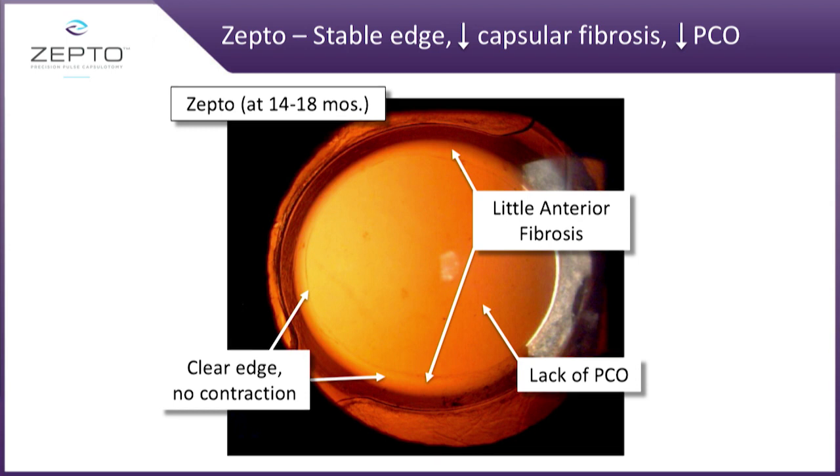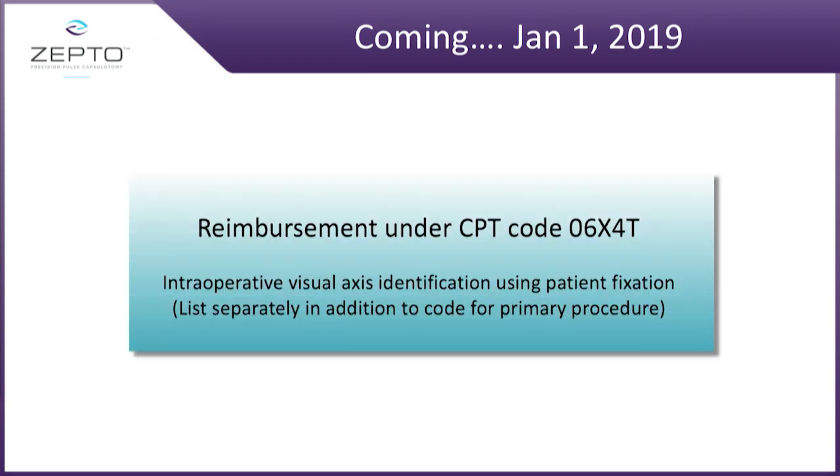We have worked very hard to do something we feel is going to be extraordinarily beneficial to not only patients' cataract procedures, but for physicians. That is a Category 3 code that we fully expect physicians will be able to charge patients for all cataract procedures and take advantage of the full 360 degree coverage of the IOL. More to come on this in the next four weeks. Thank you.